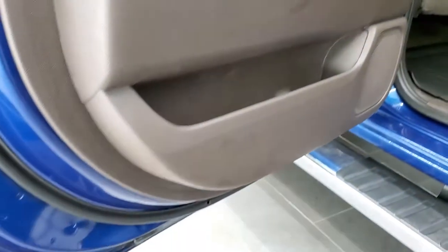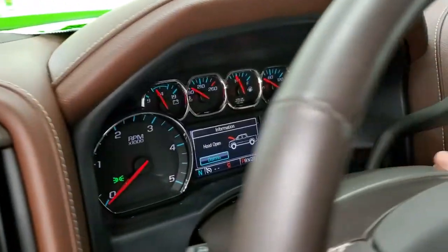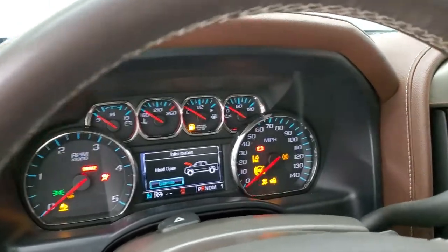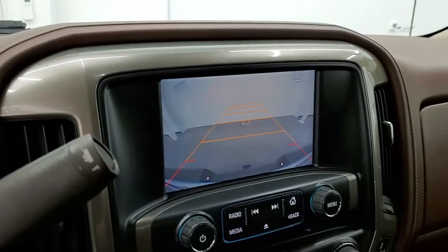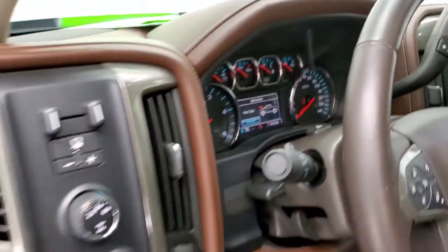Side curtain airbags as well, and the bottoms of the doors all look really good. We'll start it up. There's that backup camera right there, and we'll take a quick look under the hood.